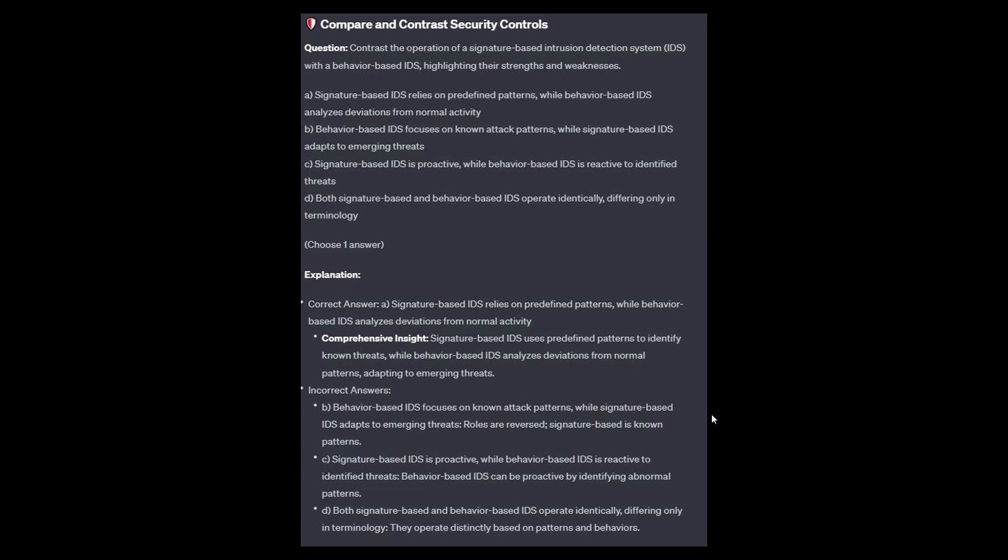For the incorrect answers: Option B — the roles are reversed; signature-based is for known patterns. Option C — behavior-based IDS can be proactive by identifying abnormal patterns. And option D — they operate distinctly based on patterns and behaviors.